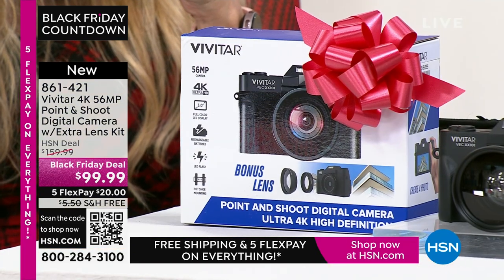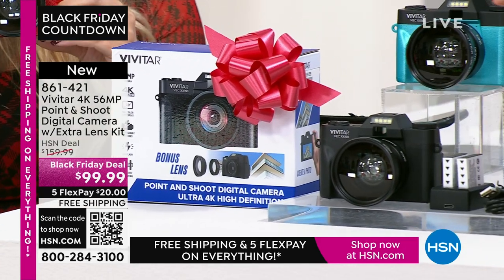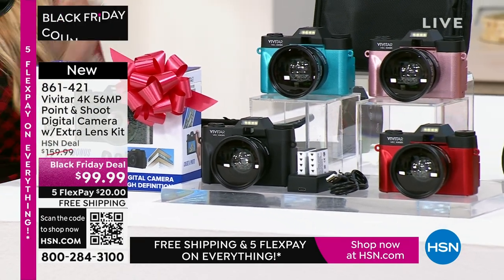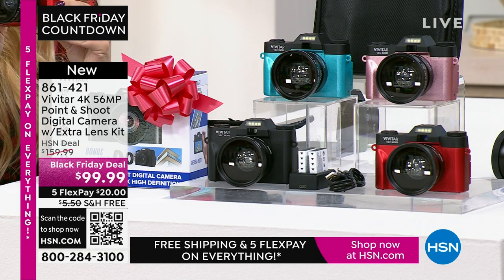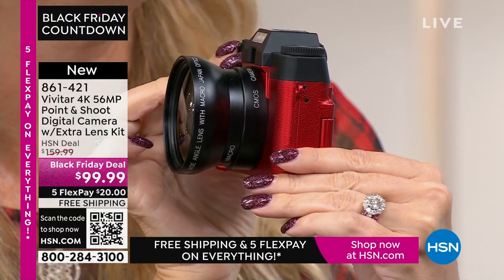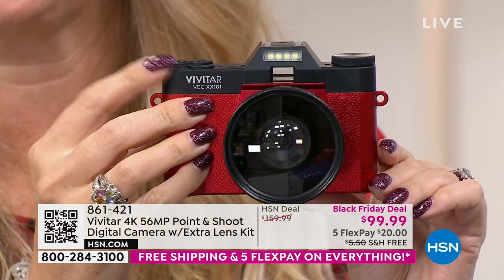Just choose your color — black, teal, rose gold, or red. There's a lot about this camera. Super lightweight and portable, a dedicated device to capture all your memories — and this is going to do it so beautifully. A lot of us have cell phones that don't even have 56 megapixels, even if you spent $1,000. The newest, latest iPhone is in the 40s somewhere — it's not 56 megapixels. So the stills you're going to be able to take with this are going to be incredible.